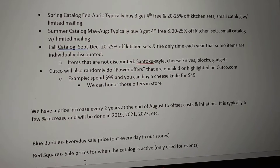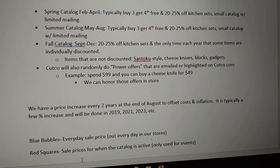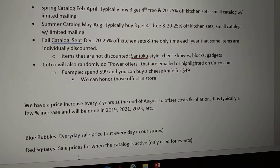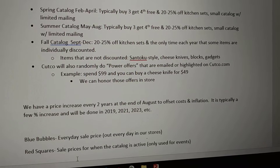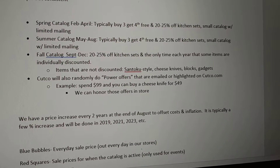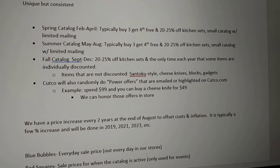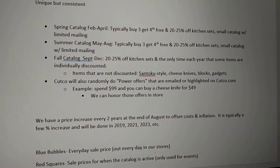Cutco randomly does what they call power offers that are emailed out or highlighted on Cutco.com. An example would be something like: spend $99 and you can buy a cheese knife for $49. So they don't discount the cheese knife by itself, but they will do a power offer where if you hit a threshold, you can get a discount on an additional piece. We can also honor those in the store.